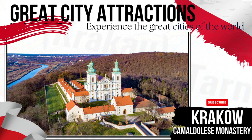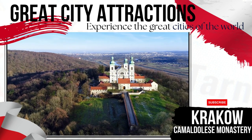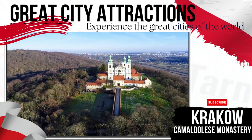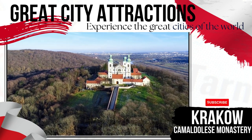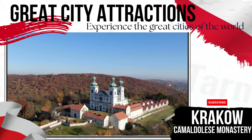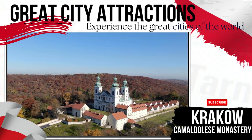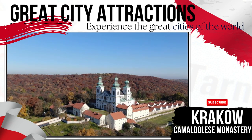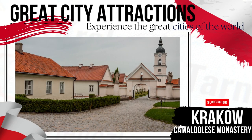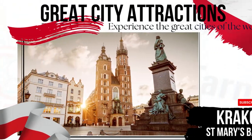Camaldilese Monastery, located on Silver Mount, supports those monks following an order founded in the 11th century. The order promotes austere living and structured hermitic adherence. The site was established in the early 17th century and features the Assumption of Mary Church. Known for its fine paintings from court painter Tommaso Dola Bella, women are allowed to visit the monastery on a limited amount of holy days each year.